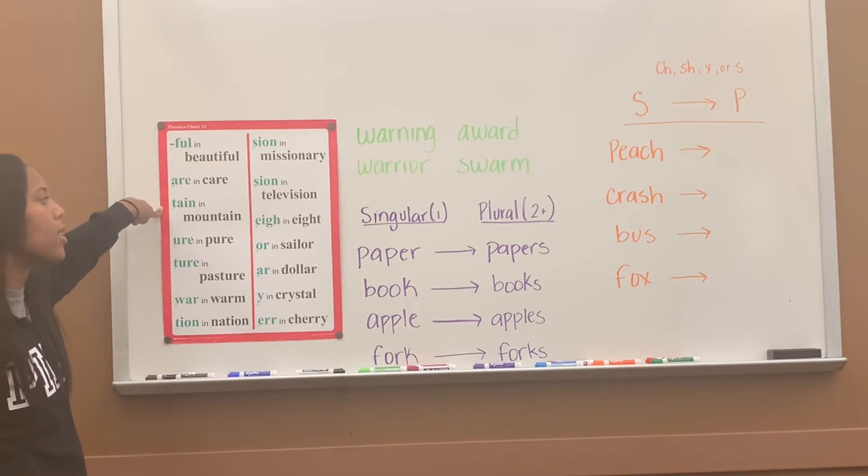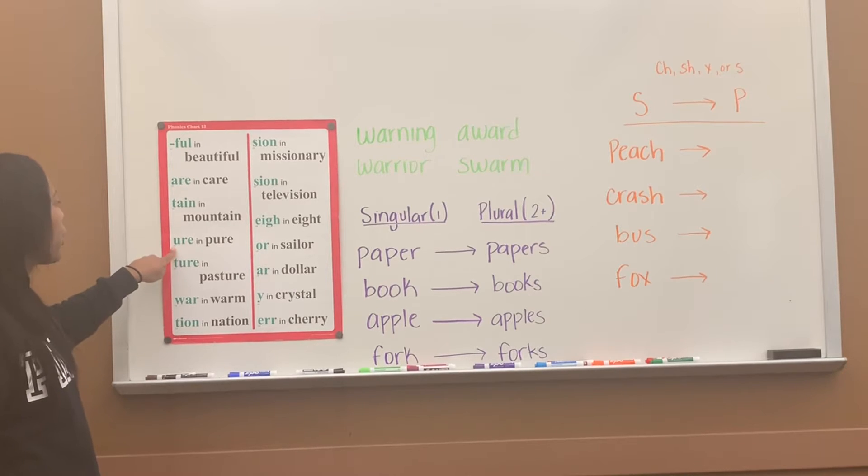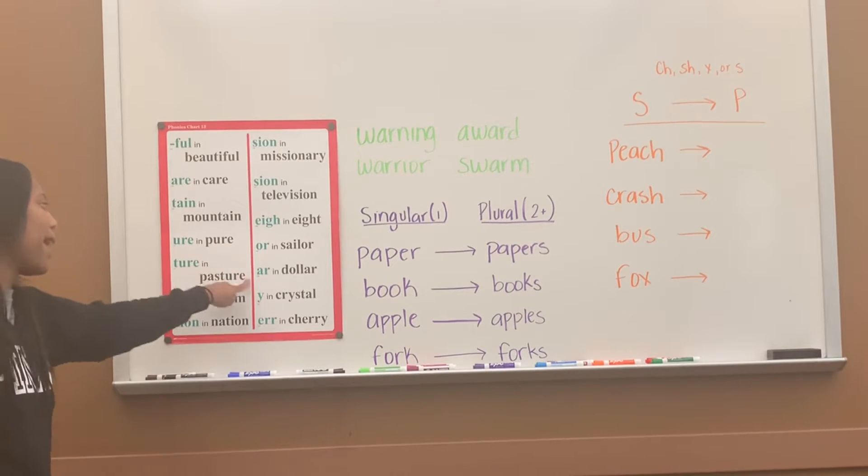T-A-I-N says 'ton,' ton in 'mountain.' U-R-E says 'your,' your in 'pure.' T-U-R-E says 'chur,' chur in 'pasture.'